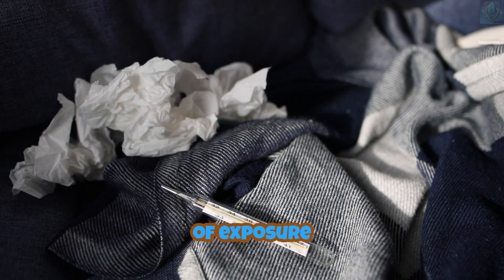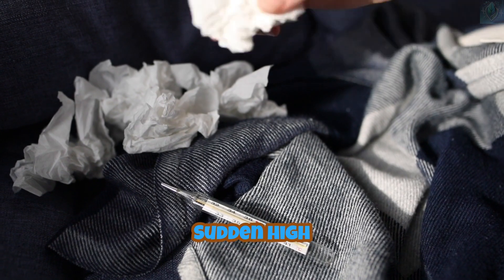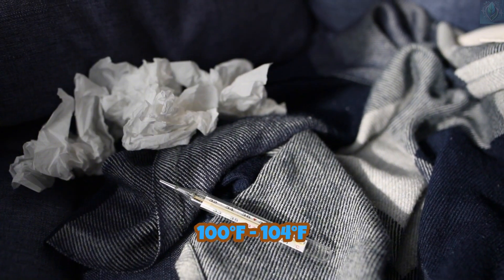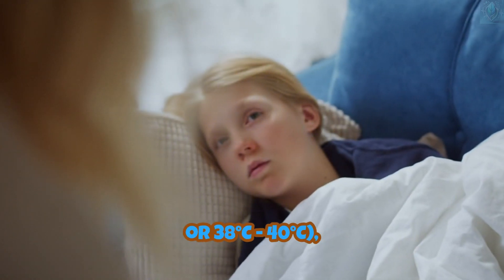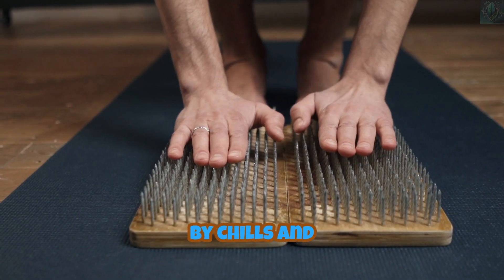Flu A symptoms usually appear suddenly, within one to two days of exposure to the virus. You may experience a sudden high fever, ranging from 100°F to 104°F (38°C to 40°C), often accompanied by chills and sweating.